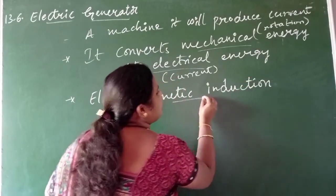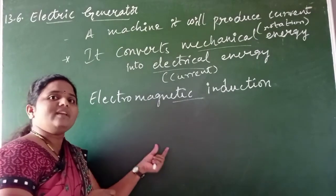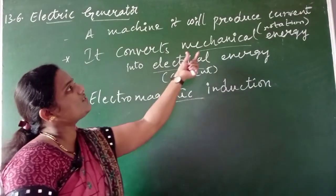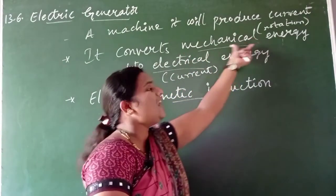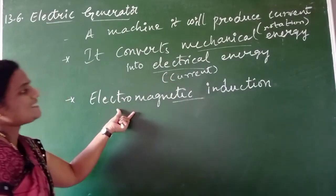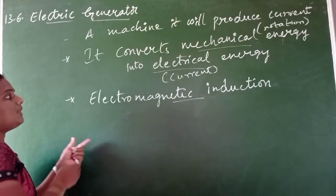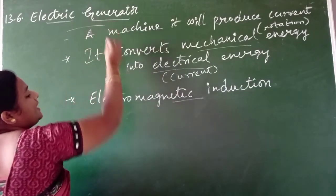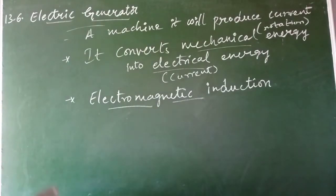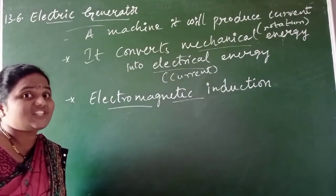Electromagnetic induction states that a moving coil produces an induced current in the conductor. Here also, we are rotating the coil and electric current is going to be produced. So the main principle called electromagnetic induction is what the electric generator uses.